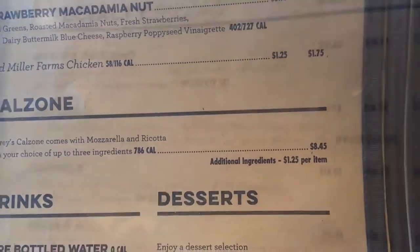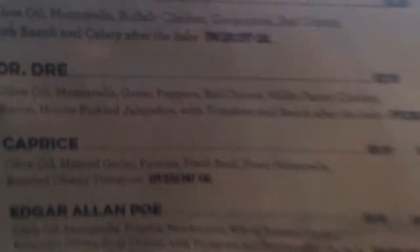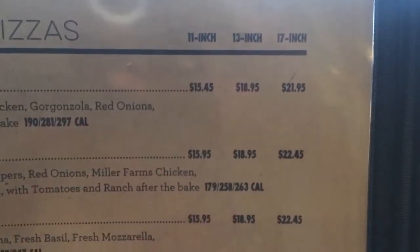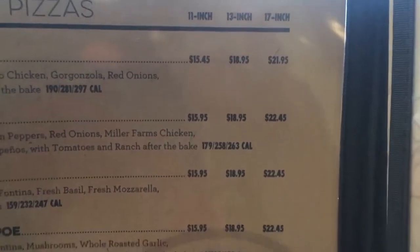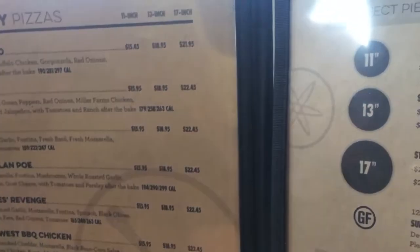Additional ingredients are $1.25. They have a bunch of different specialty pizzas in three different sizes. It is kind of on the upper end as far as pizza cost is concerned — like this one is $21 for one pizza. I would say this is probably comparable more to like Mellow Mushroom or Twin Cities.